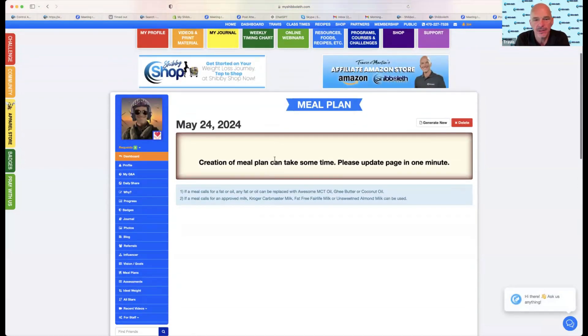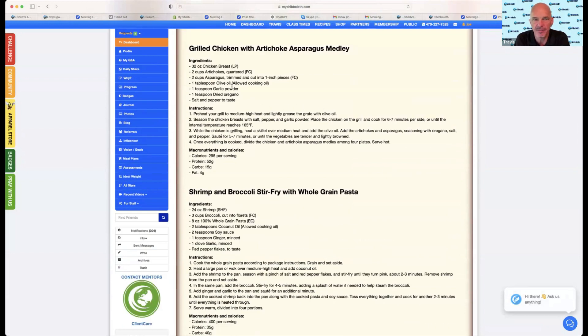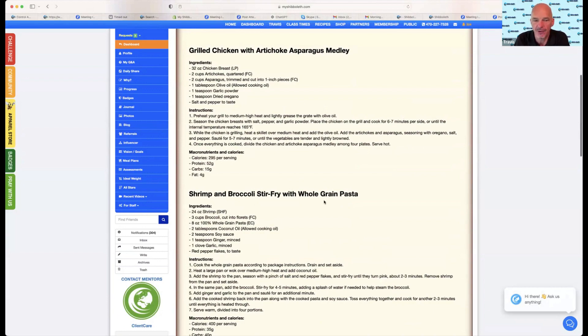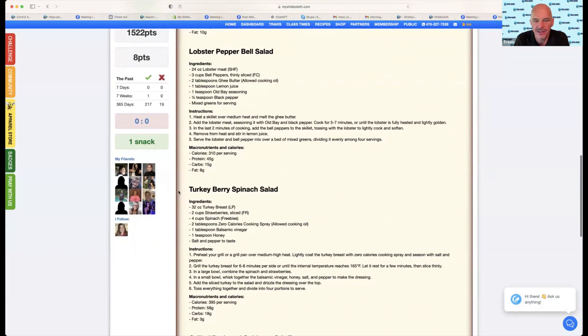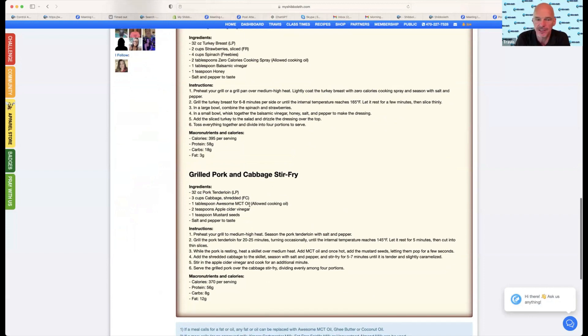I go to my meal plan and it's still thinking. From yesterday's it gives me the perfect combinations: shrimp and broccoli stir fry with whole grain pasta, lobster pepper bell salad, turkey berry spinach salad - all this based upon your likes. We're working on it so that you can even mark the foods you have in inventory so you don't have to go buy any. Here's grilled pork and cabbage stir fry: pork tenderloin for four, three cups of cabbage, MCT oil, apple cider vinegar, mustard seeds. Instructions tell you the serving: 56 grams of protein, eight carbs, 12 grams of fat. Perfection. These are great ways to put yourself together some meals that are perfectly combined and stick with whole food, organic food, clean foods. The meal planner is just going to get better every week.